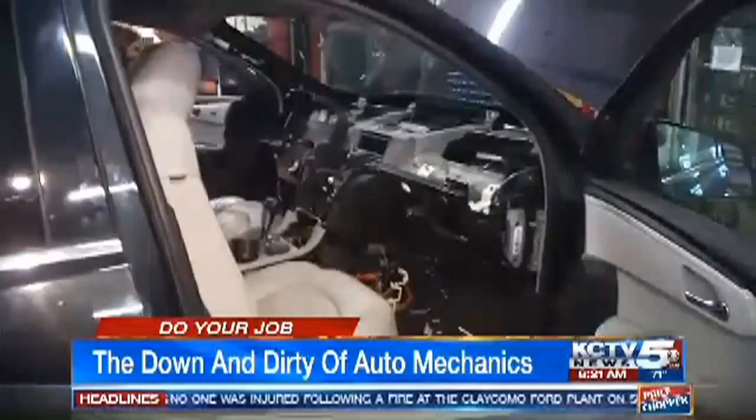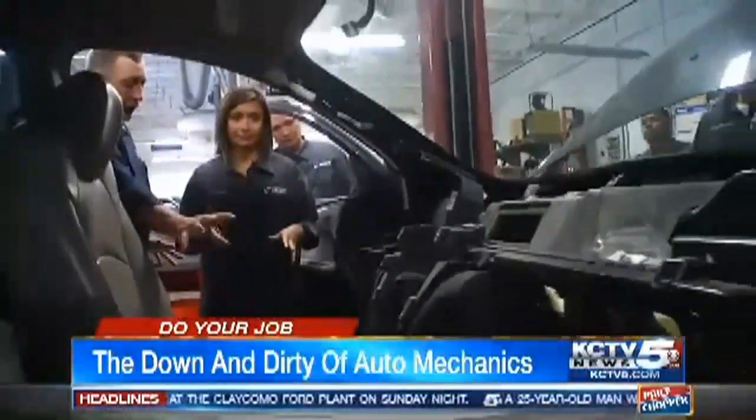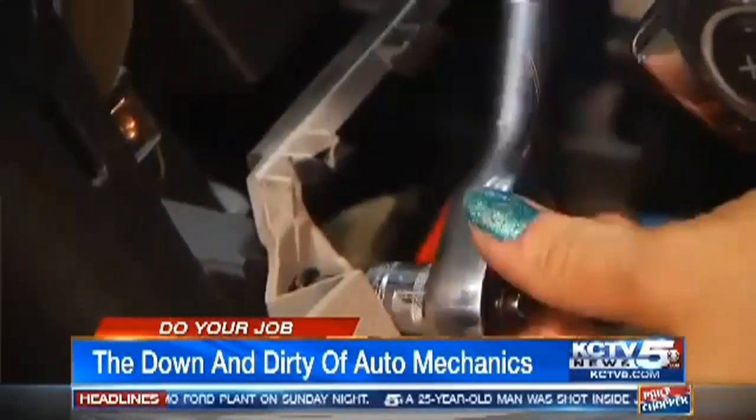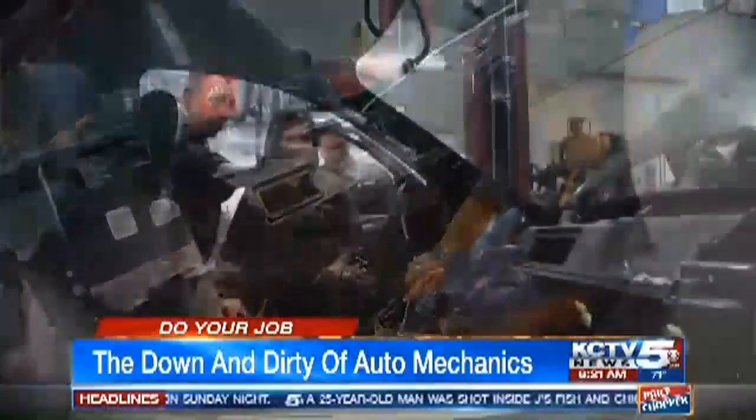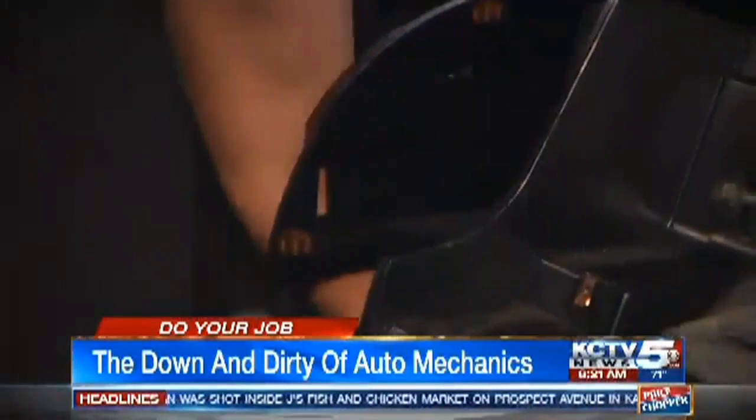Is this someone's real car? Yes. Am I going to mess this up? No. What are we doing today? We're going back together with it. It's all about the hands-on training. All that's got to be screwed back together.